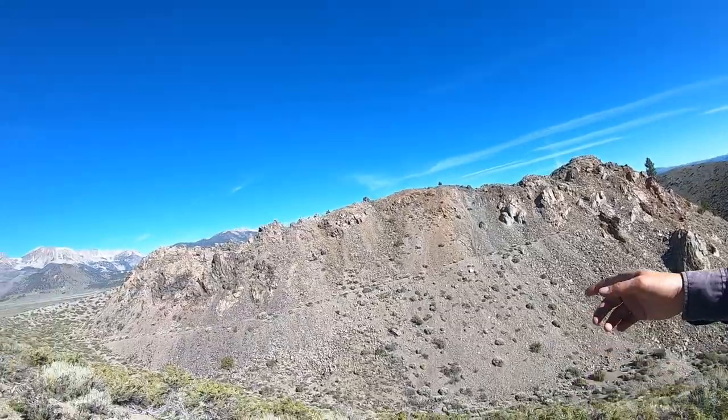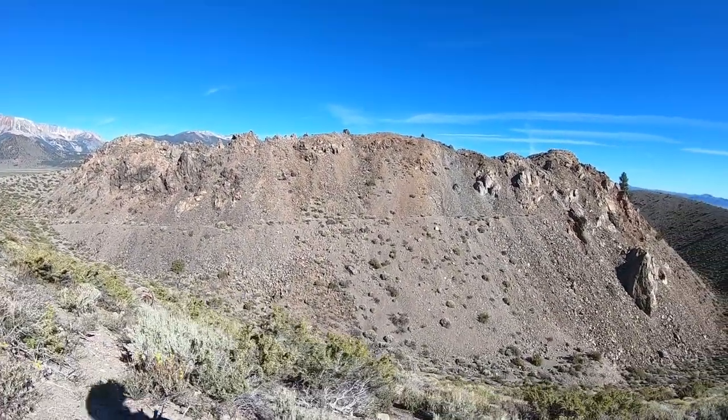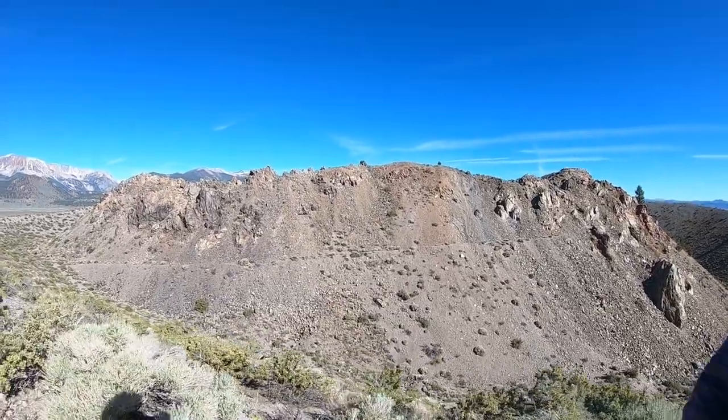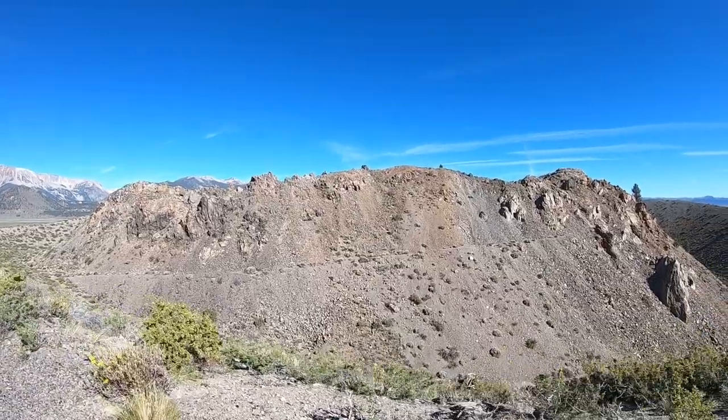The last phase of activity here was the intrusion of this rhyolite dome. At that point most of the gases had already escaped, so it no longer had enough gas in it to explode. So it just flowed up out of the ground.